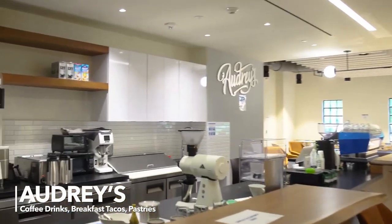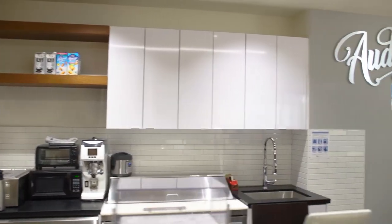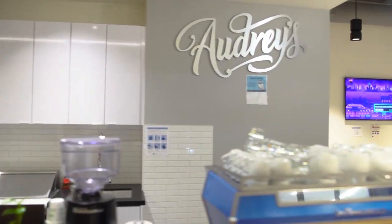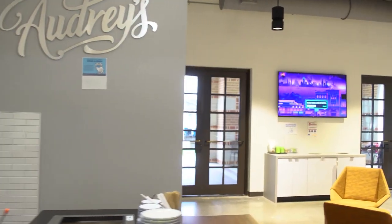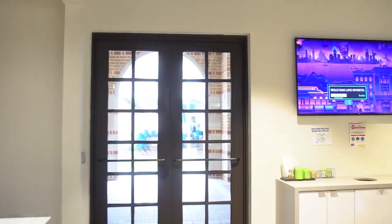We know our students sometimes need caffeine and a place to network or study, so we recently opened a coffee house. Audrey's is actually run by a local coffee company named Greenway Coffee, and thanks to Greenway our students can grab coffee, tea, snacks, donuts, and other breakfast items.